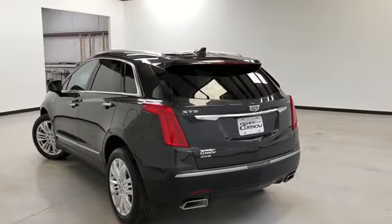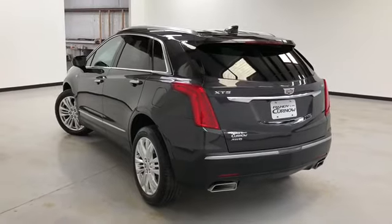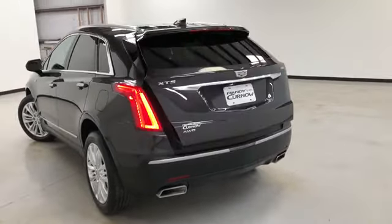This vehicle comes equipped with a multi-function remote which includes remote start and remote power lift gate.